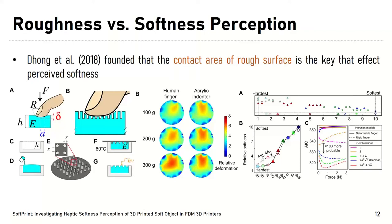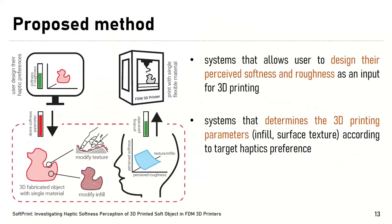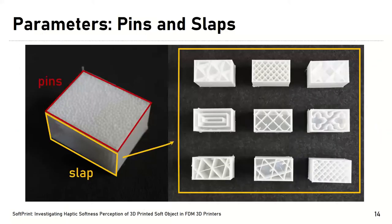Dong et al. found that contact area plays an important role affecting both perceived softness and perceived roughness. As shown in the figure, sparser contact areas provide the softest perceptions that participants perceived in the experiment, because the contact area is large enough to interact with the user's hand. Based on this previous work, we developed a system that allows the user to specify their desired perceived softness and roughness as inputs for 3D printing. The system then determines 2D printing parameters such as infill and surface texture — which we refer to as pins and slab.